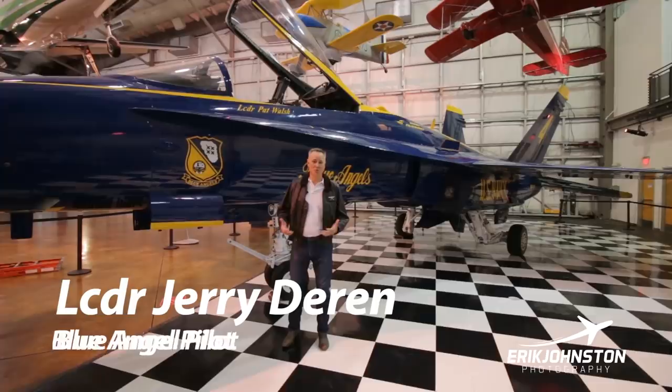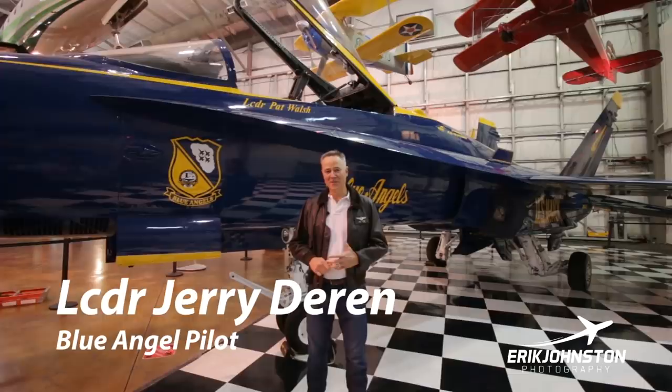My name is Lieutenant Commander Jerry Darin. My callsign was JD, which is pretty boring, just my initials. I did have a few other callsigns along the way, but those are classified.